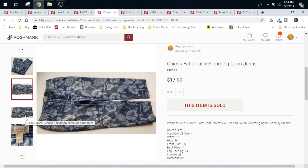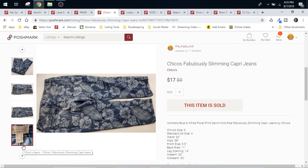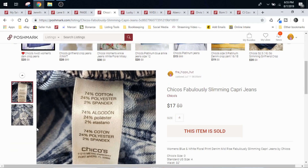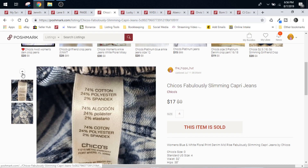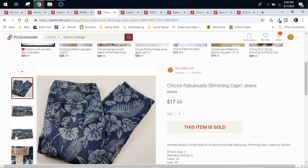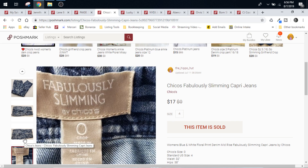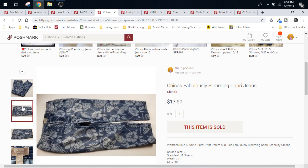Here is a pair of Chico's Fabulously Slimming Capri Jeans. You guys know I always talk about the Fabulously Slimming and the So Slimming line from Chico's — I always pick those up, especially when they have weird or wild graphics or some kind of cool print. These were $0.99 at the Goodwill. They sold for $17 on Poshmark, which is $3.40 in fees. $4.40 with cost of goods — we'll round it up to $5 — so we made roughly $12 profit on these Chico's Capris.